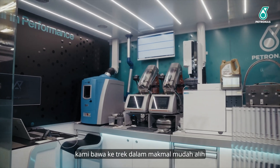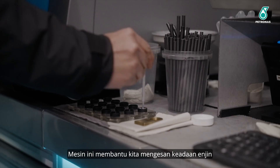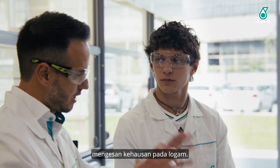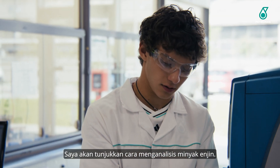This particular equipment, we take it at the trackside in our mobile laboratories — you might have seen it before. It's helping us to trace the status of the engine, and it's really helpful to trace wear metals. I will show you how to perform an engine oil analysis.